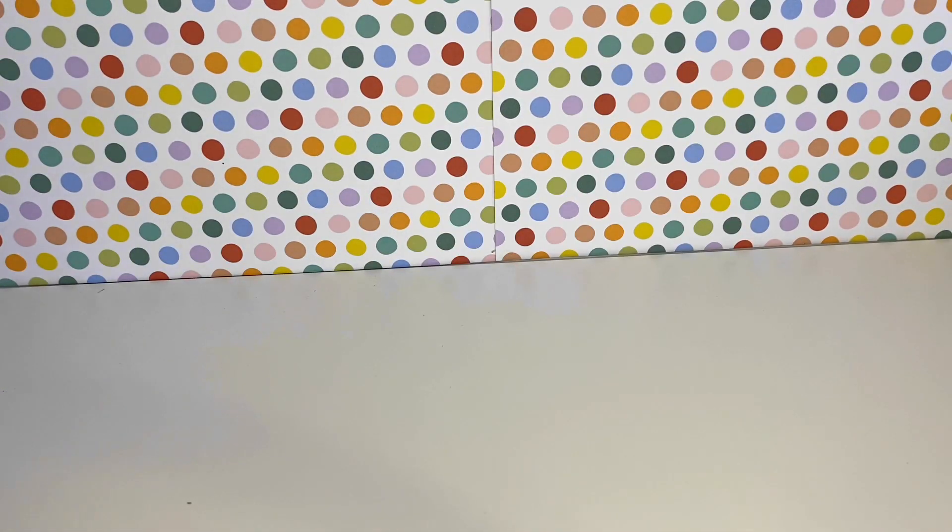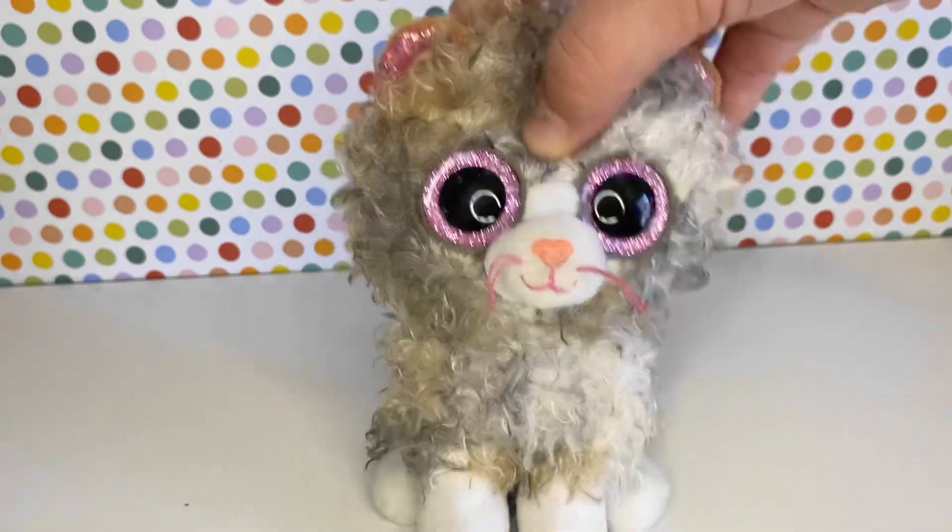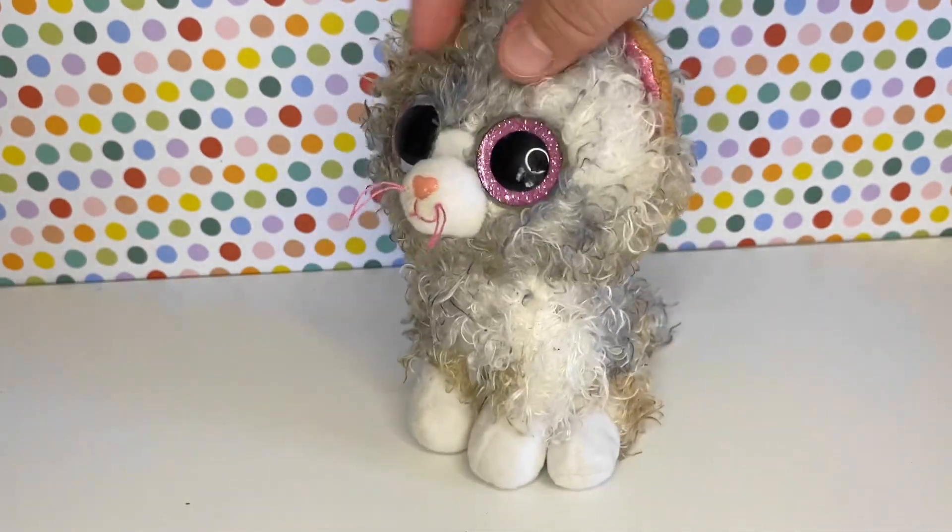My third favourite Beanie Boo ever is Scrappy. I've heard a lot of people say that they really hate this Beanie Boo, but it's beautiful.